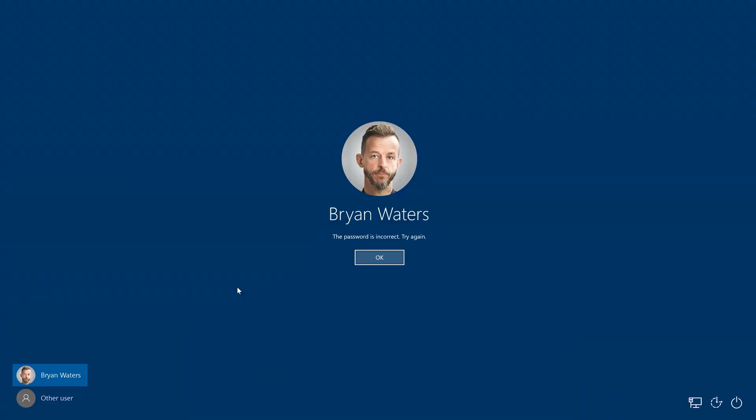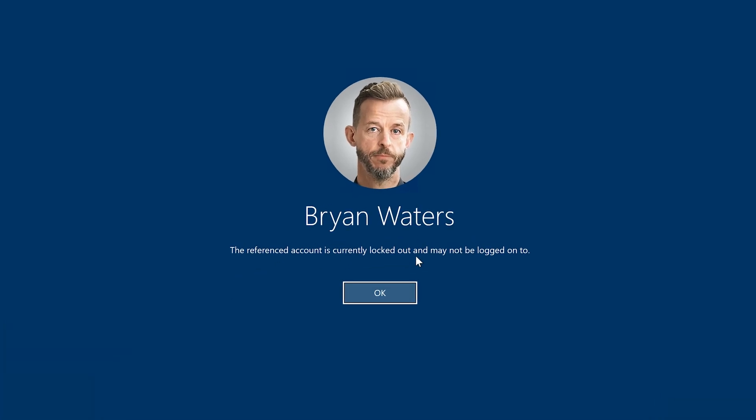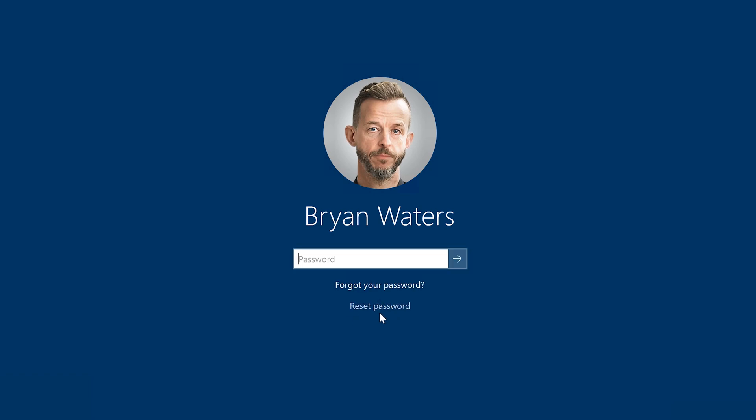Now I'm in a situation where I forgot my password. And obviously, after a couple of unsuccessful attempts, my account got locked. To reset my password, I simply need to click the reset password link right here on the logon screen.